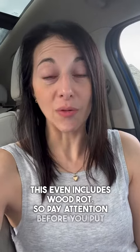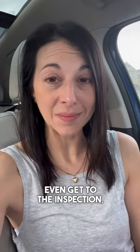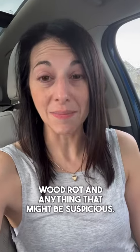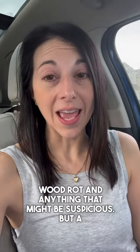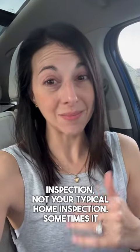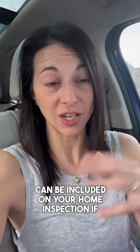This even includes wood rot. So pay attention before you put your home on the market, or while you're walking through a home for your showing — even before you get to the inspection. Look and see if you notice any wood rot or anything suspicious. A professional licensed CL100 inspector will do this inspection, not your typical home inspector, though sometimes it can be included in your home inspection if they have the right qualifications.